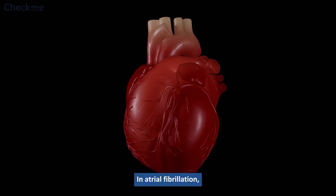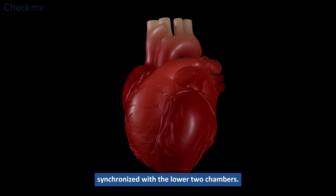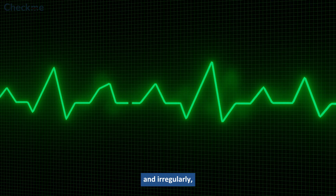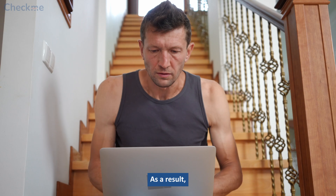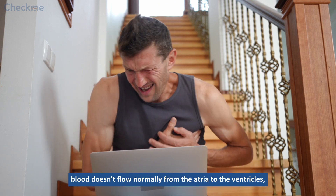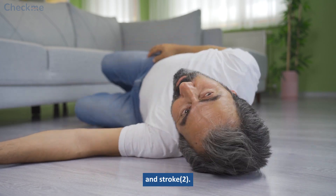In atrial fibrillation, the pumping of the upper two chambers isn't synchronized with the lower two chambers. The upper two chambers beat asynchronously and irregularly, and the normal rhythm of the heartbeat is greatly impaired. As a result, blood doesn't flow normally from the atria to the ventricles, and there's the pooling of blood in heart chambers that can lead to clot formation and stroke.